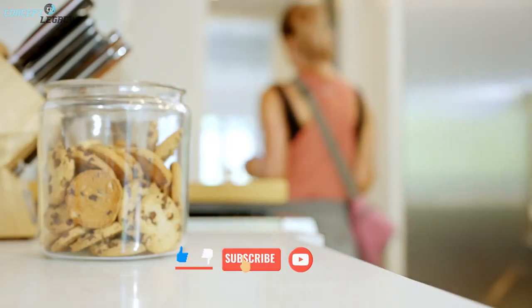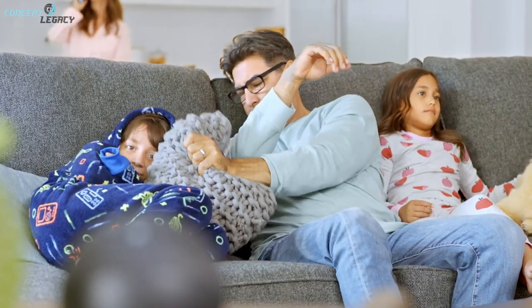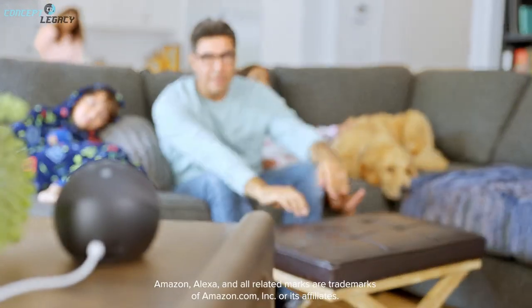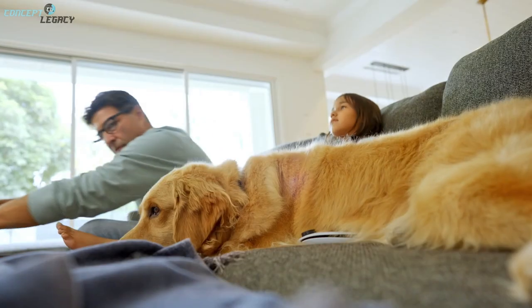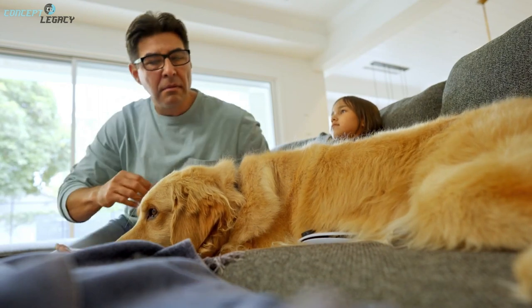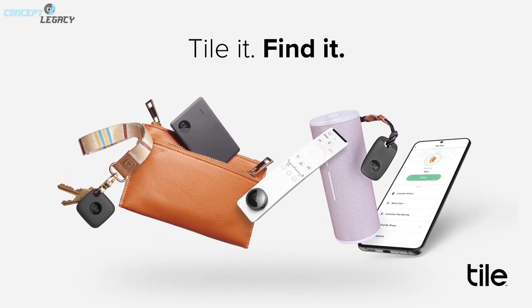The TileMate is the least expensive of the bunch and the closest in size to the Apple AirTag. You likely don't need accessories to attach any of Tile's products to the items you wish to track. For some essential features you have to pay $30 per year for a premium membership. Prices are around $99.